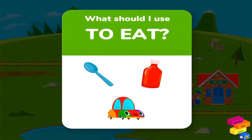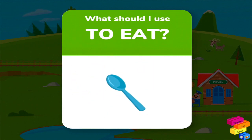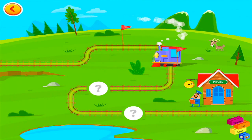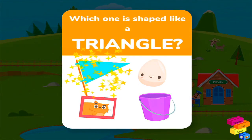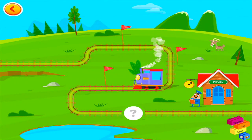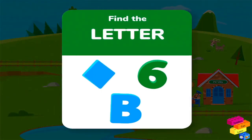What should I use to eat? Which one is shaped like a triangle? Find the letter.